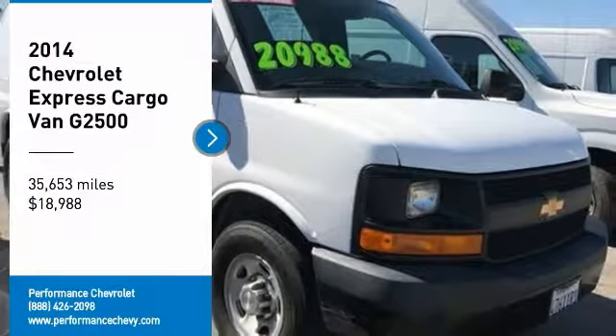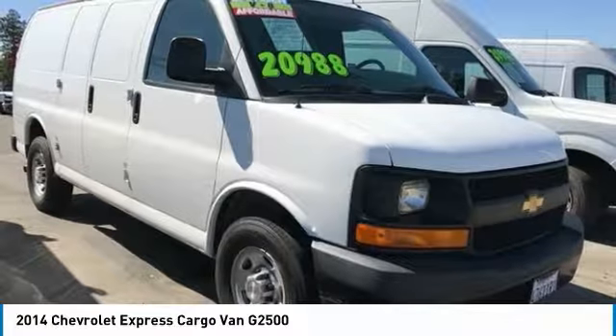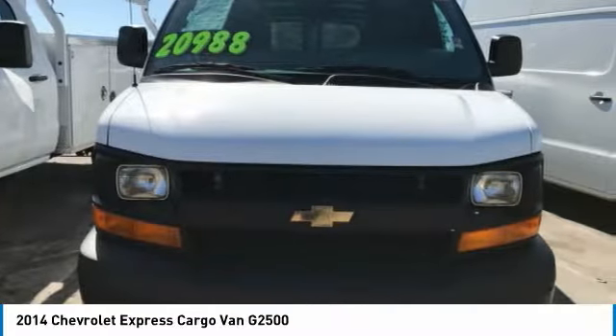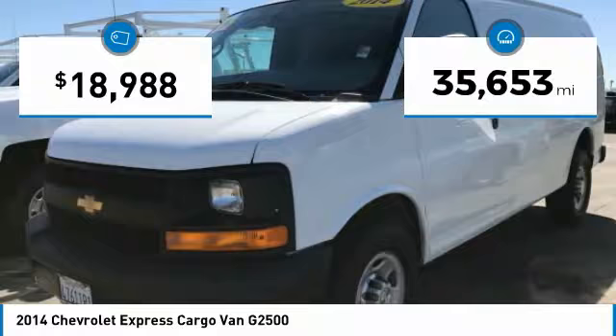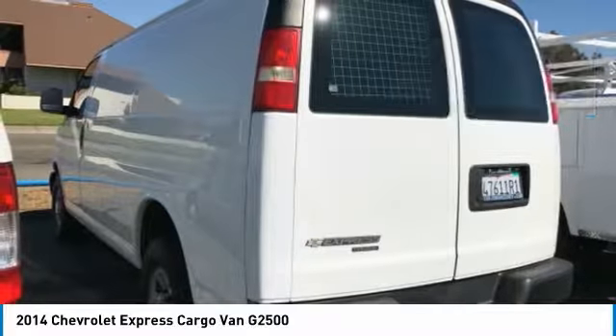Looking for the right vehicle? Check out the 2014 Express Cargo. The Chevy Express Cargo van is ready to handle all of your work tools, carpooling to work or running the kids to soccer, and is priced below $20,000. This vehicle has less than 40,000 miles.